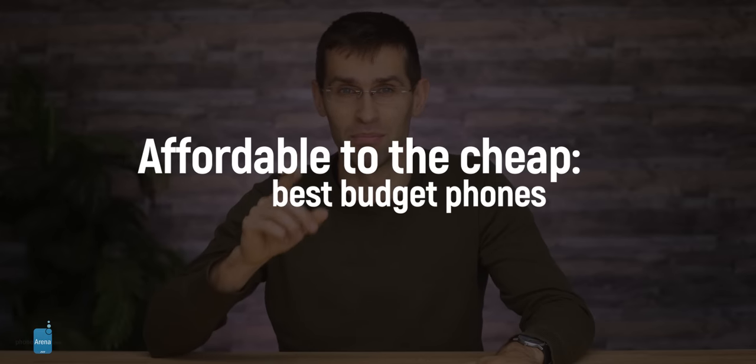What are the best affordable phones you can buy right now? My name is Vik with PhoneArena, and we have reviewed a bunch of phones throughout the year and these are our favorite budget ones.